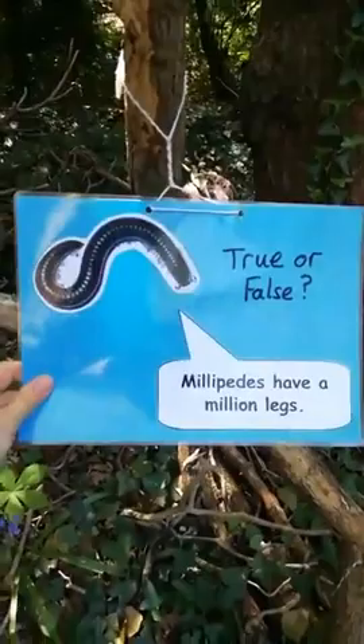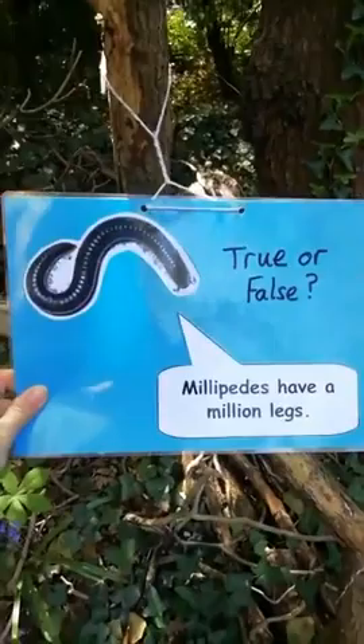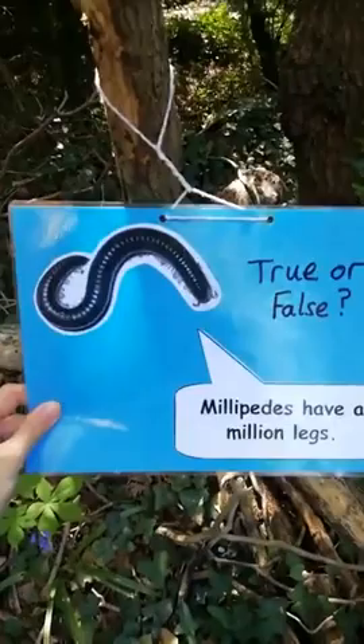So we have the bristle millipede and the snake millipede. Now, true or false: millipedes have a million legs. Have a think — a million is a one with six zeros after it. A thousand thousand. Millipedes have a million legs — I wonder if that's why they're called millipedes.